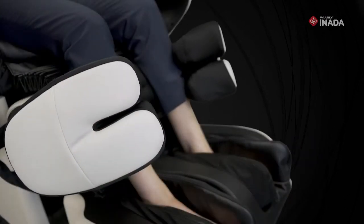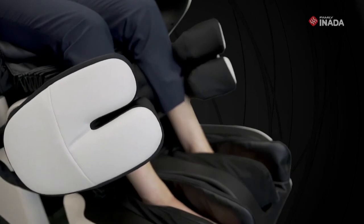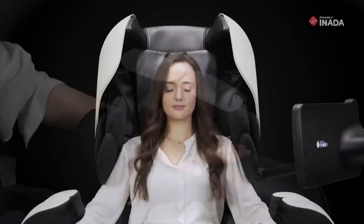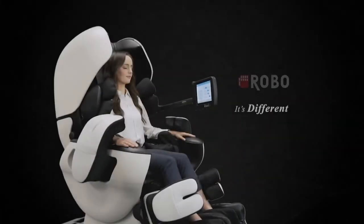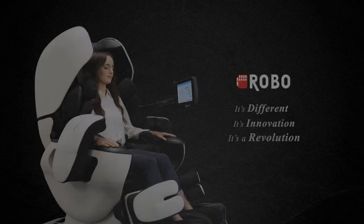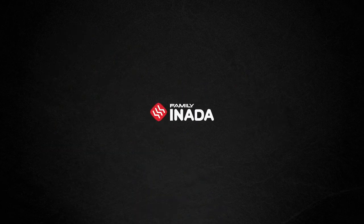It's different. It's innovation. It's a revolution. Enada.